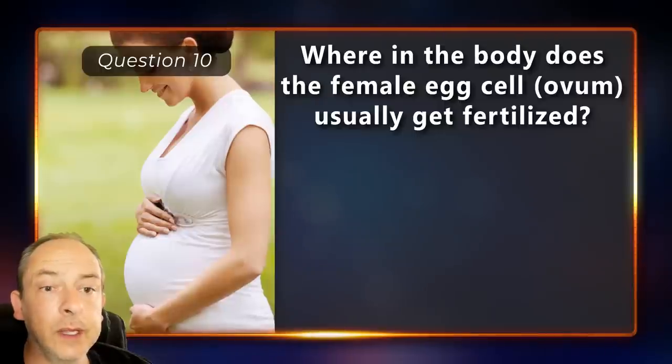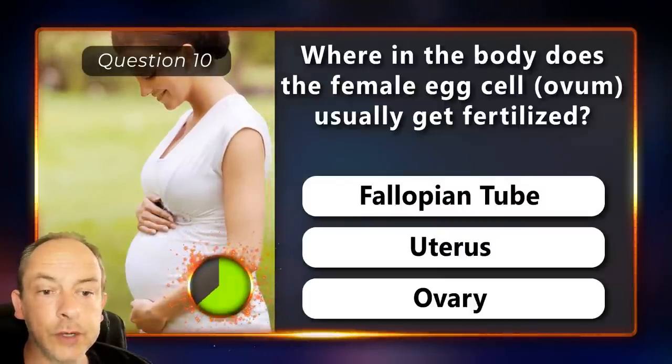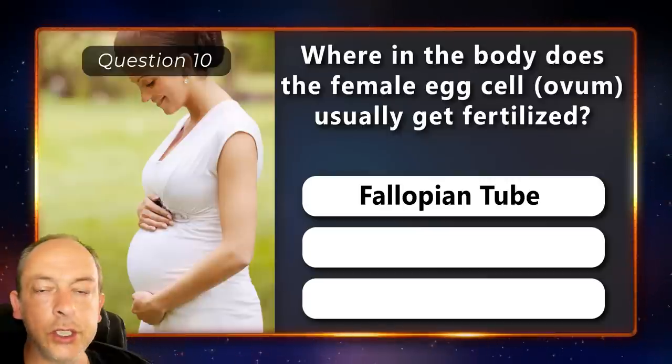Where in the body does the female egg cell usually get fertilized? Is it the fallopian tubes, uterus or the ovary? In the fallopian tubes.